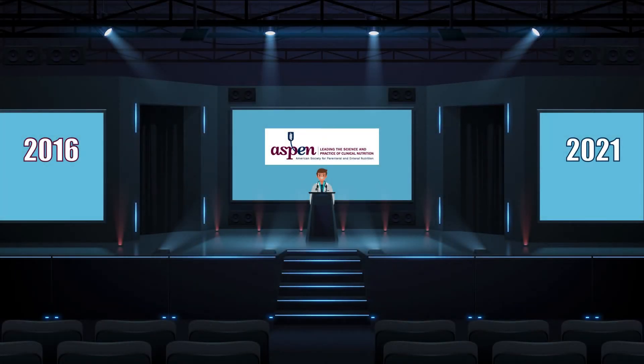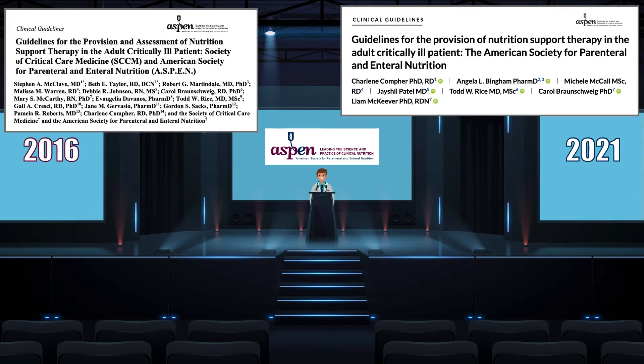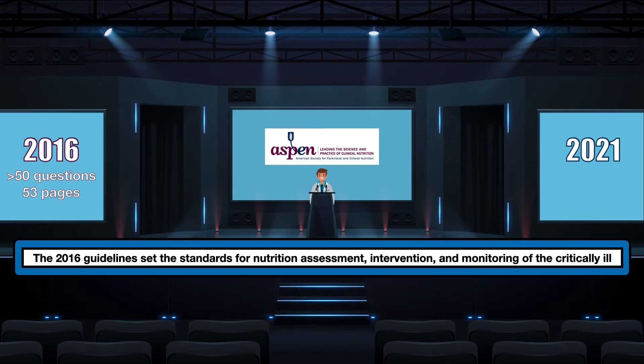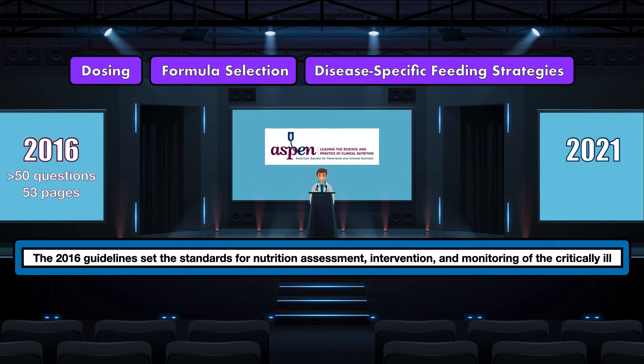The American Society for Parenteral and Enteral Nutrition kicked off 2022 by releasing the 2021 Guidelines for the Provision of Nutrition Support Therapy in the Adult Critically Ill Patient. This was a follow-up to the 2016 Guidelines, which answered more than 50 questions in 53 pages and set the standards for nutrition assessment, intervention, and monitoring of critically ill patients in the United States. They covered aspects of nutrition care from dosing of nutrition support to formula selection and disease-specific feeding strategies for conditions like sepsis, obesity, and renal failure.